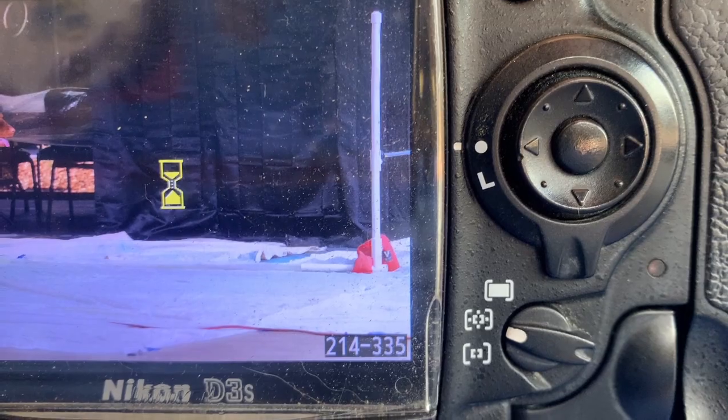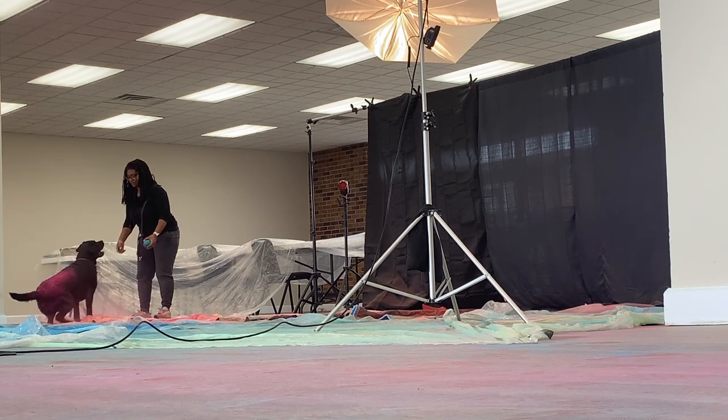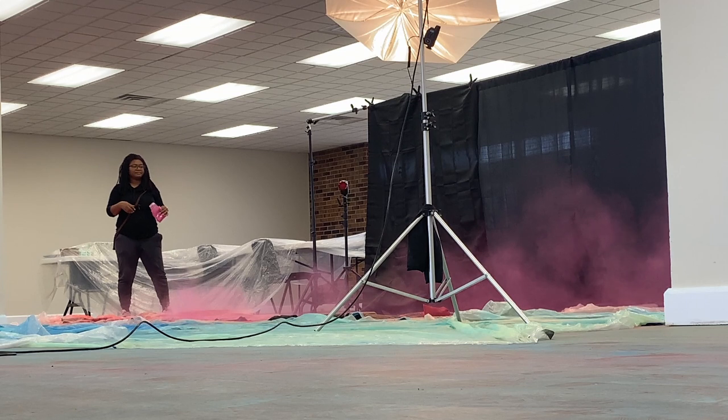The second dog is Nola — she's my little baby god dog, niece, whatever you want to call her. And Nola is not quite as fast as Lady, but she sure is excited to run after that ball. So we were able to get the powder to fly a little bit on her too, even though neither one of those could make the jump.